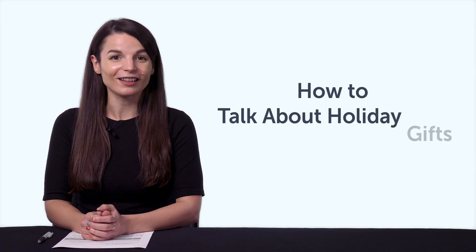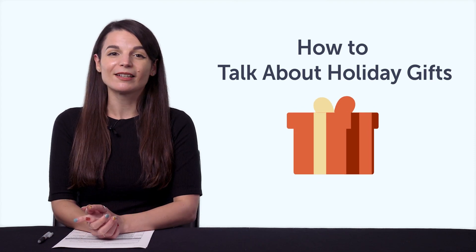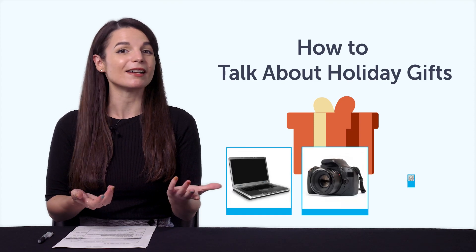Third, how to talk about holiday gifts. What gift do you want the most this holiday season? With this quick vocab lesson, you'll learn common gift vocabulary, like laptop, camera, money, and more.